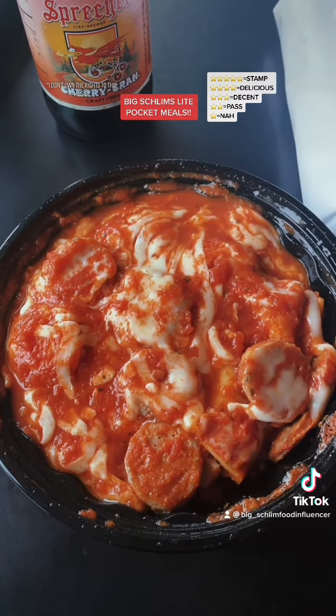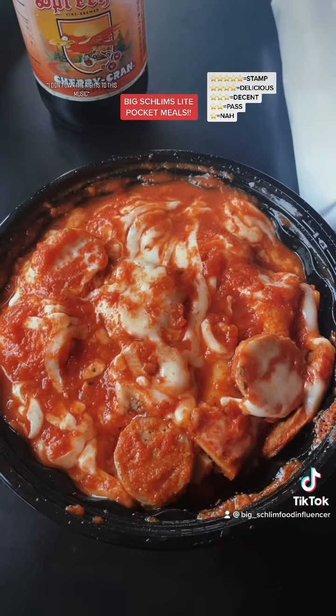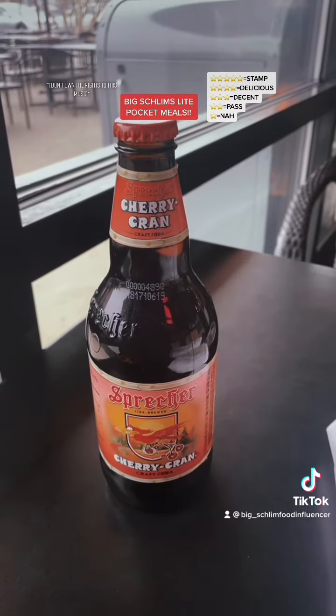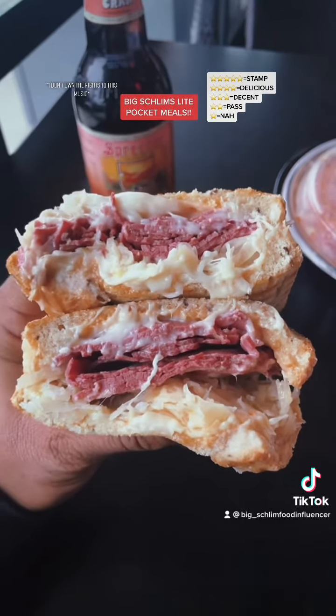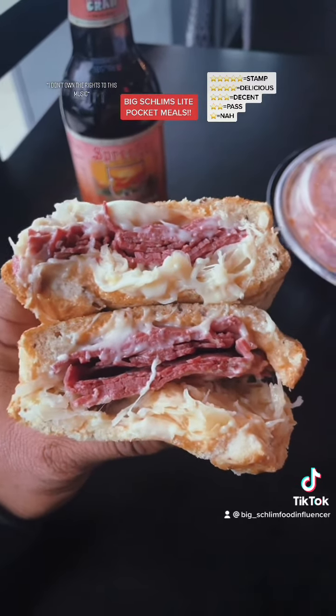First up is the baked lasagna with Italian sausage, $9.74. I got the good cherry cranberry soda, $2. I also got the smoky hot Reuben sandwich with Swiss, sauerkraut, and Thousand Island dressing, $9.99.